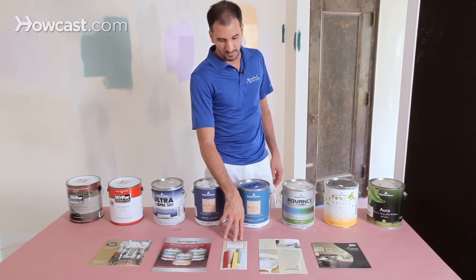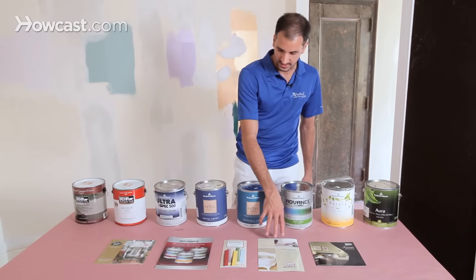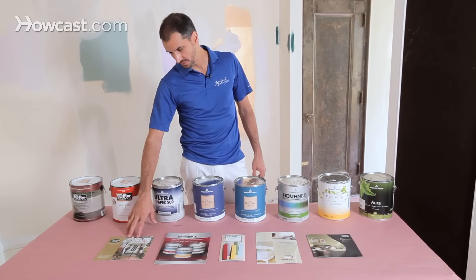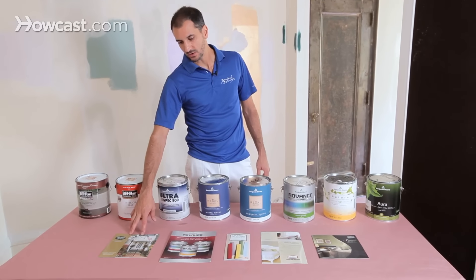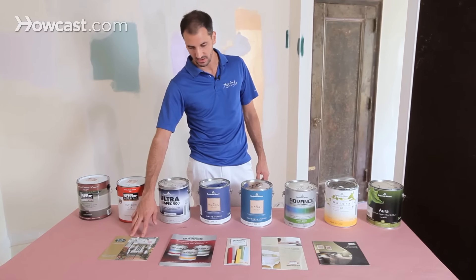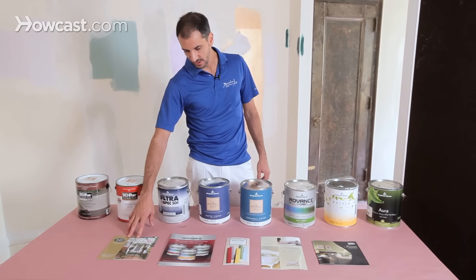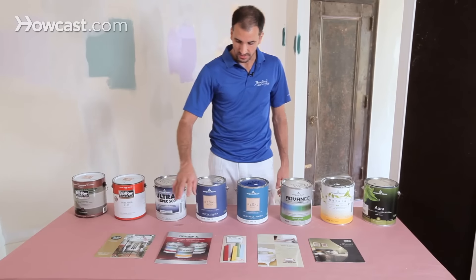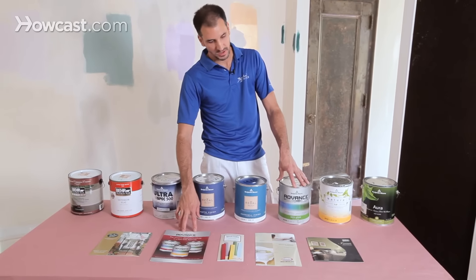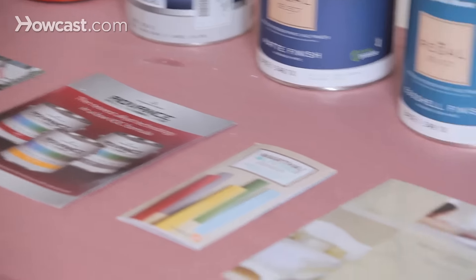Also at your Home Depots, you'll run into Martha Stewart, you'll run into Glidden, you'll have access to Fine Paints of Europe. There are outlet stores called Janovic, especially around New York City and other metropolitan areas. The Janovics carry Fine Paints of Europe. This is some information on the new Advanced paint by Benjamin Moore, and we have more data on Behr.